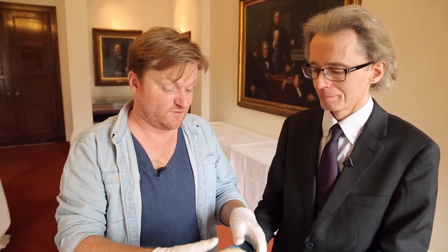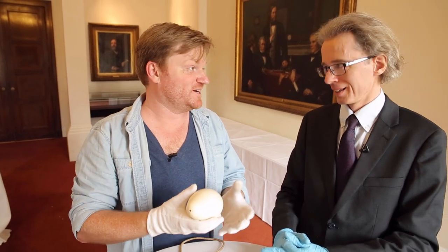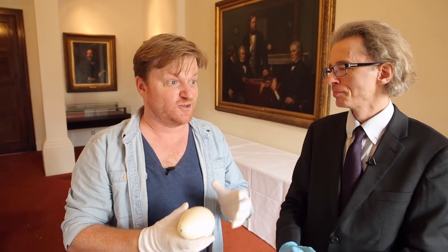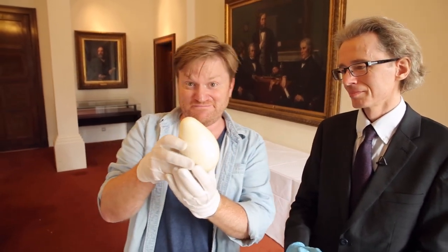We have the best job of all though, because we're here in a lovely warm room in the Royal Society getting to look at these objects. And the people at home have it even better, because you don't even have to move off your chair, and you get to see an Emperor Penguin egg. There you go.